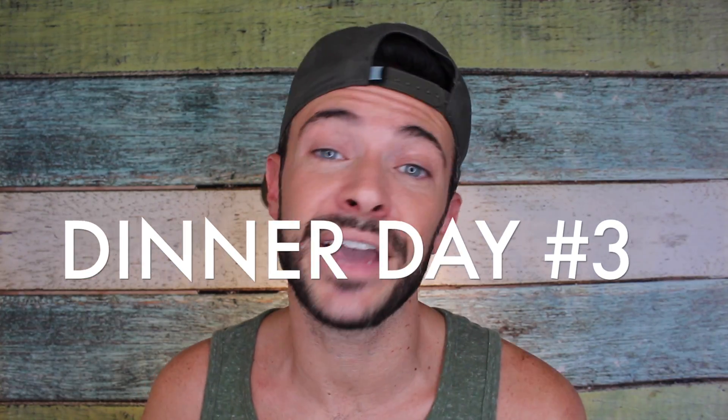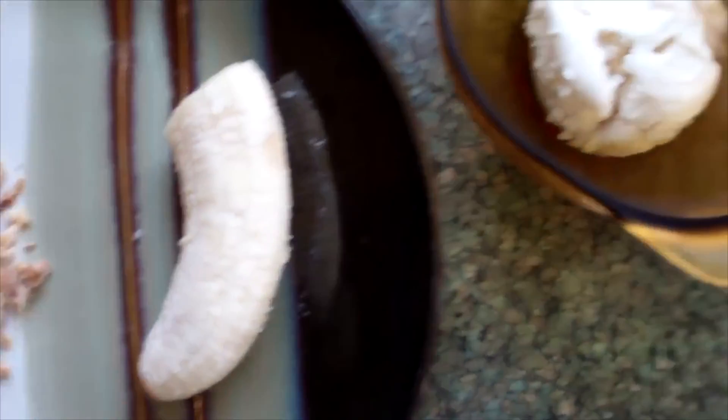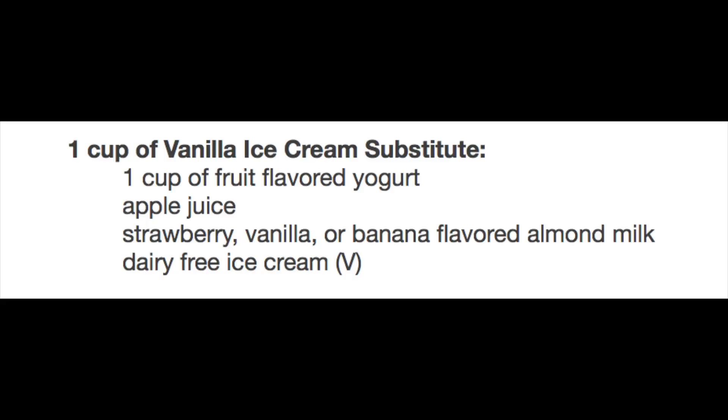For dinner day three I ate one cup of tuna, a half a banana, and one cup of vanilla ice cream. For the tuna on this day the only substitution given was half a cup of canned chickpeas. As you can see, sometimes the substitutions change as you go along — that probably has to do with the ingredients or whatever the food contains. For the half a banana and one cup of vanilla ice cream, it's the same as before.